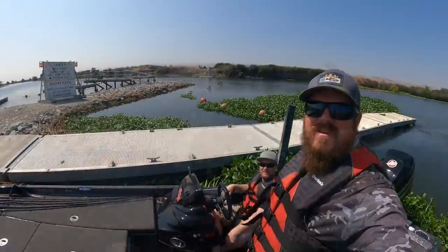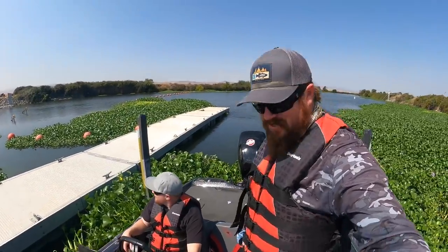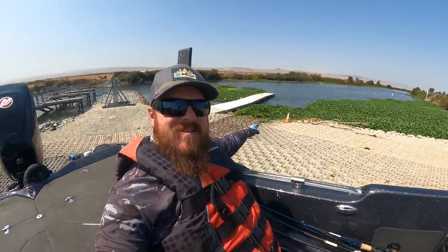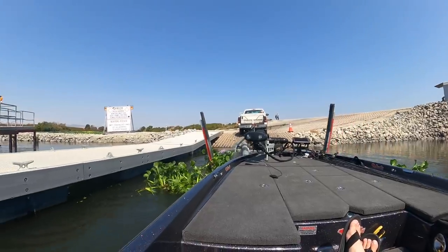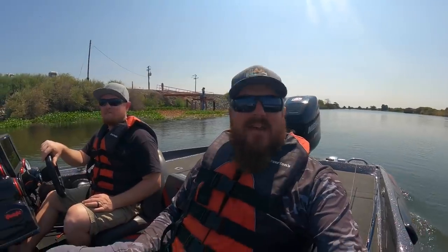Hyacinth everywhere. You guys can see the water running in back there. There's so much hyacinth. It's not every day you hop in with a stranger and go for a ride right out of the Delta. Here's where we came out of — going back in on the other side. Launched twice just to get where we're going.